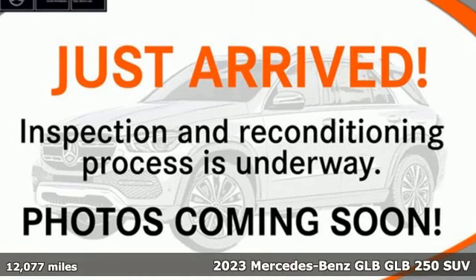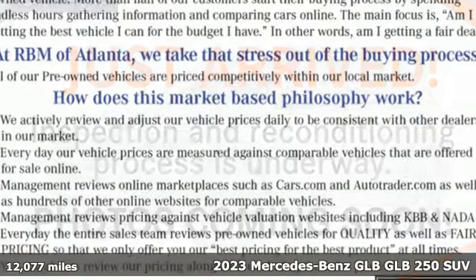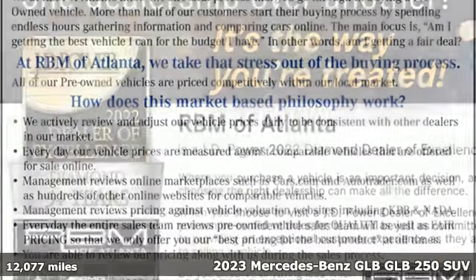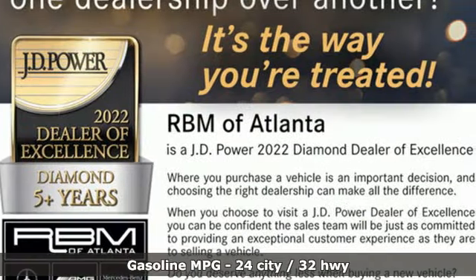It's a certified 2023 Mercedes-Benz GLB. Mercedes-Benz, an elevation of innovation. It's equipped for all your driving needs and wants.